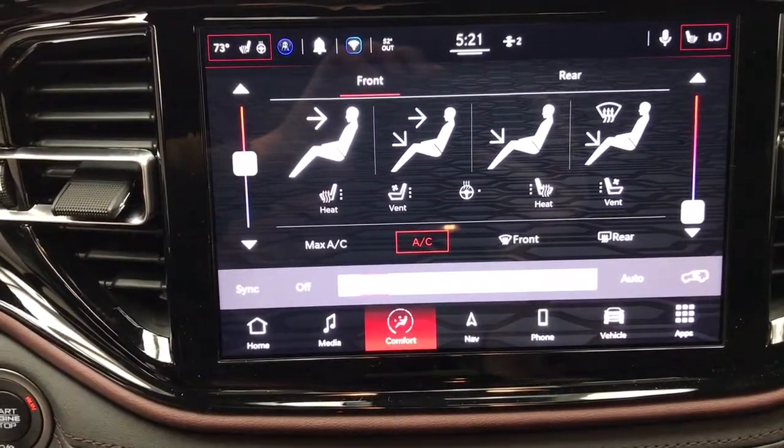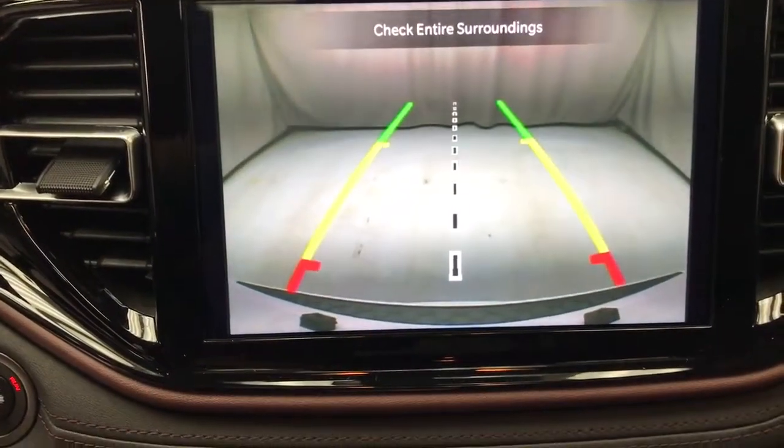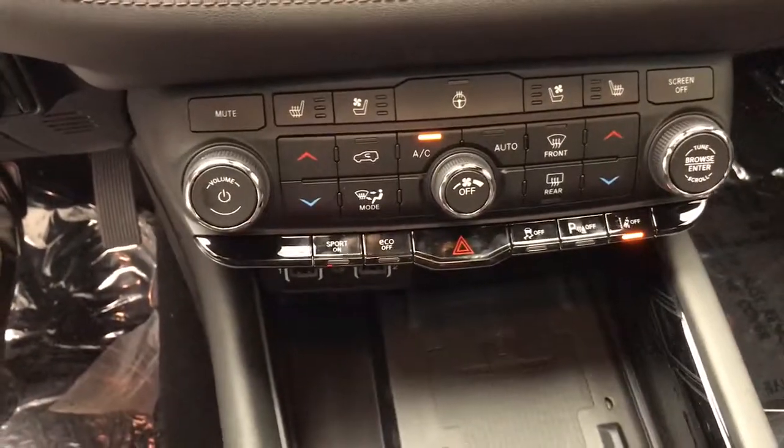These are just some of the great options this vehicle comes with: keyless entry, all-wheel drive, sunroof/moonroof, navigation system, power liftgate, lane-keeping assist, remote engine start, adaptive cruise control, keyless start, and heated rear seat.